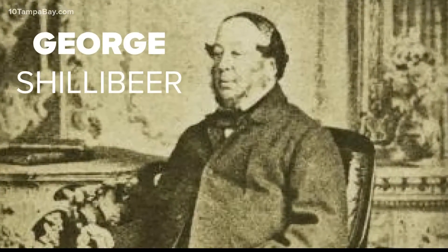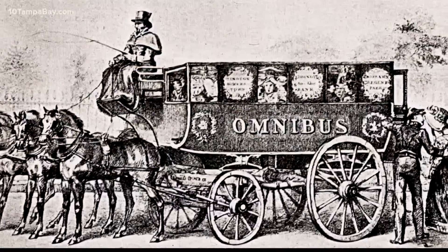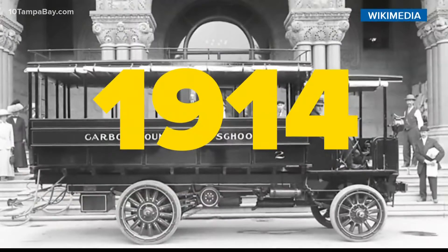But the very first school bus, as you can imagine, looked a little different. It was introduced by George Shillebier in 1827 London. Imagine pulling up for class in a horse-drawn carriage.